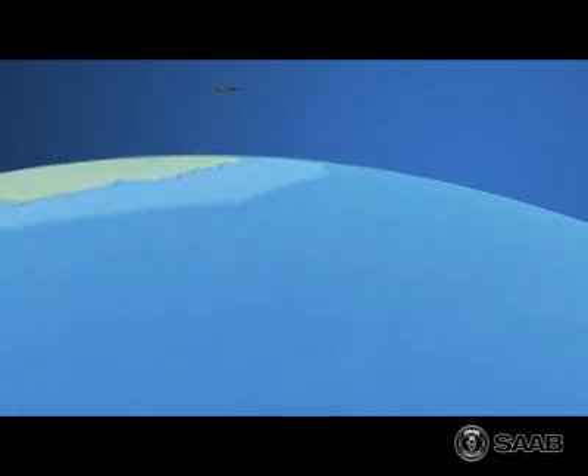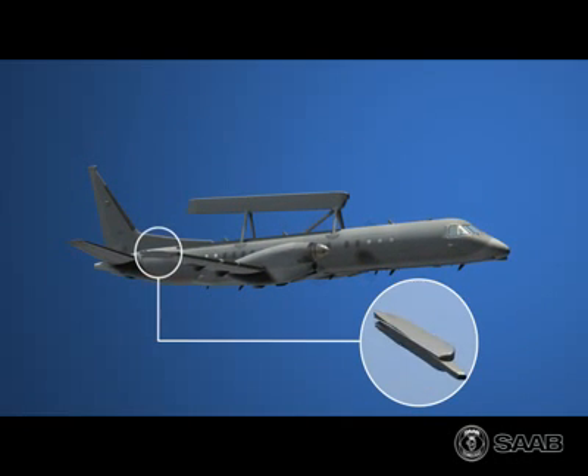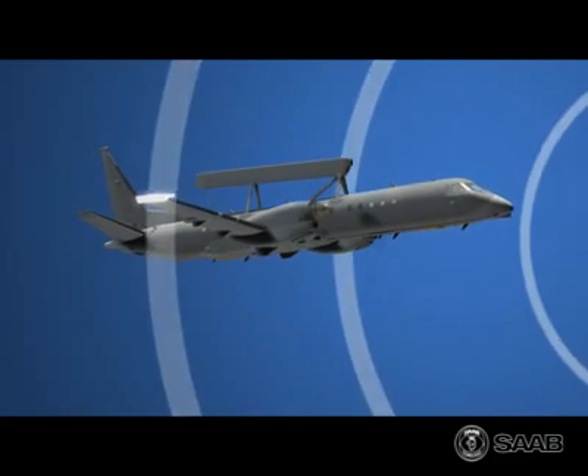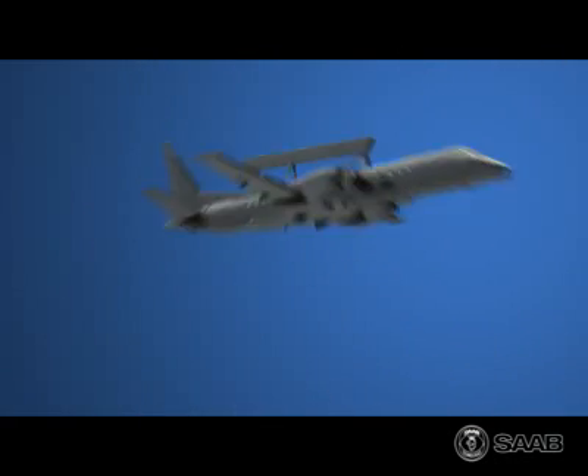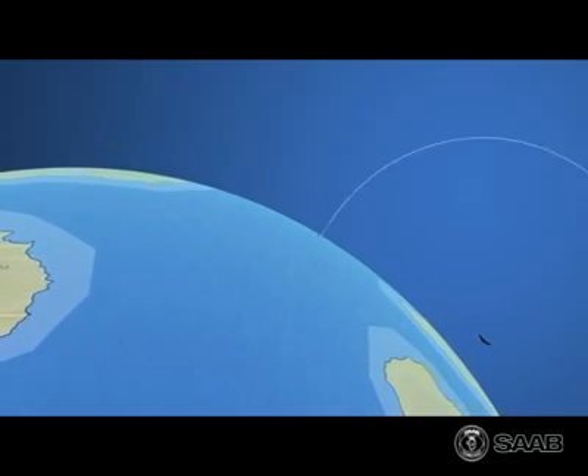Apart from the radar, the aircraft is also equipped with a signal intelligence system based on the latest technology, providing the highest sensitivity and precise direction finding. The SIGINT complements the ERIEYE radar, as it can detect targets well beyond the radar's range and assign the radar to search in the given direction.